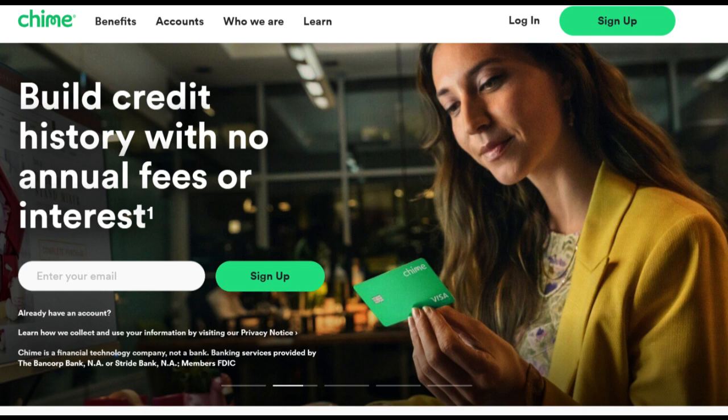In conclusion, the Chime Visa debit card offers a compelling package of benefits, including its transparent fee structure, user-friendly mobile banking platform, and early direct deposit feature. It effectively serves individuals seeking a convenient and cost-efficient solution for managing their finances in today's digital banking landscape.